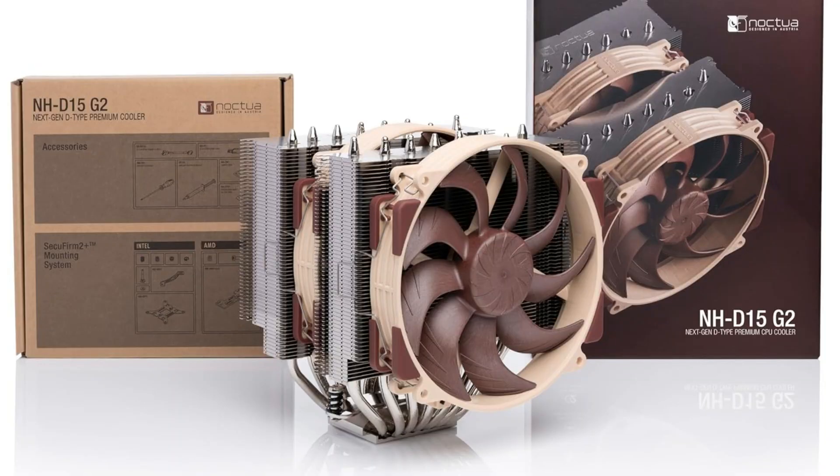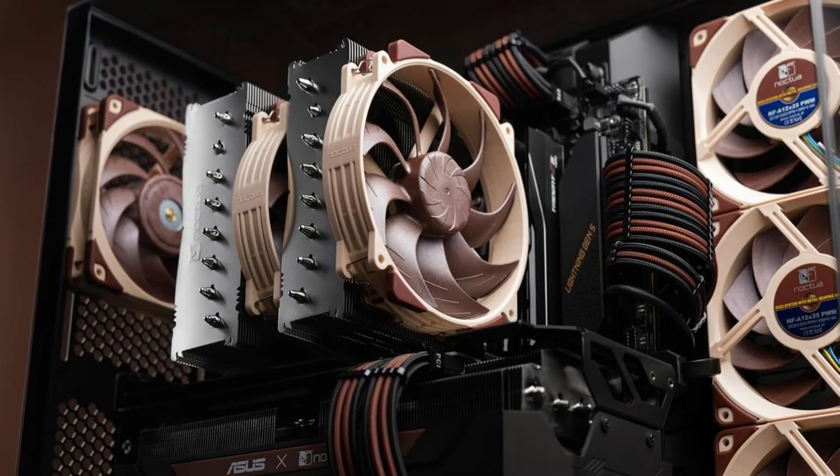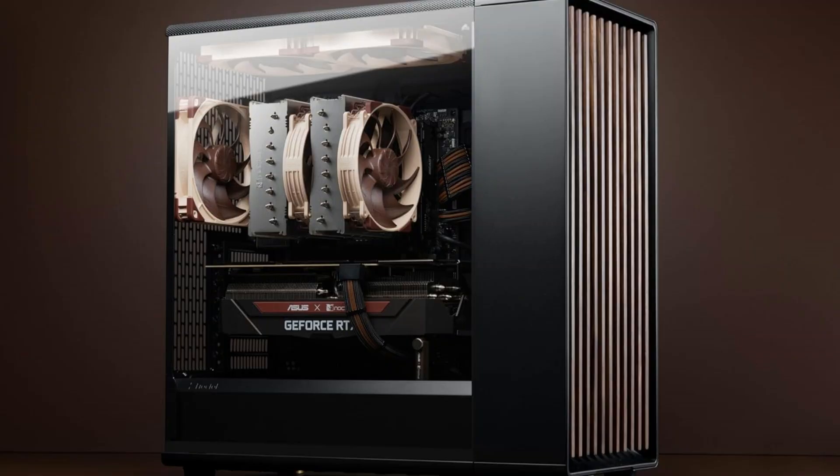Its compatibility with a broad variety of motherboards and cases, along with the inclusion of the well-known NT-H1 thermal compound, guarantees a smooth and effective installation process that will satisfy both beginners and specialists.